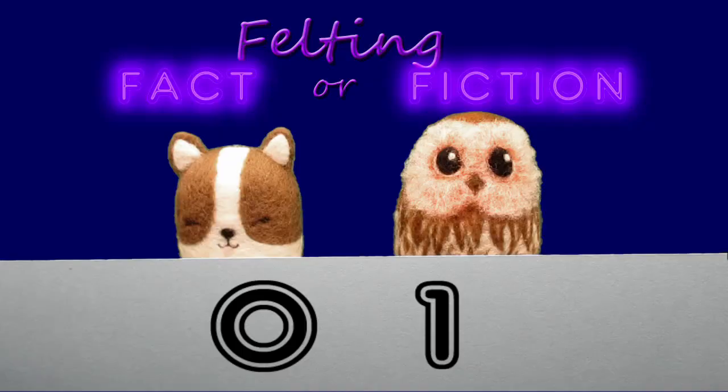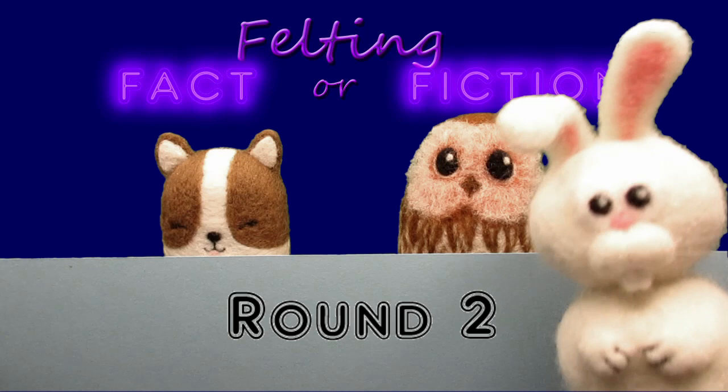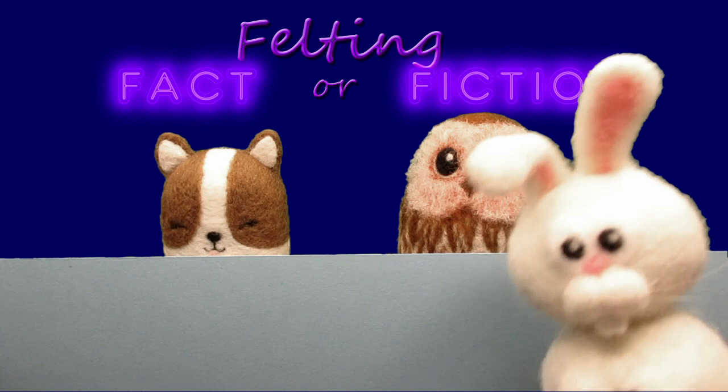So getting back to the quiz — that's one point to Owl so far. Right, round two. I know something about needle felting: to get the wool to felt, you need to stab the wool really hard and all the way through. So Squishy and Owl, what do you think? Fact or fiction?